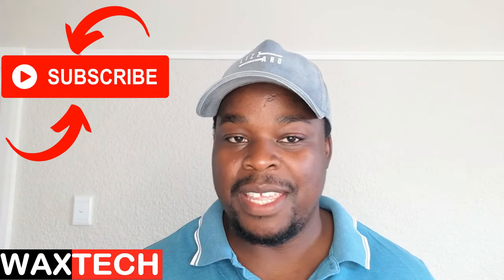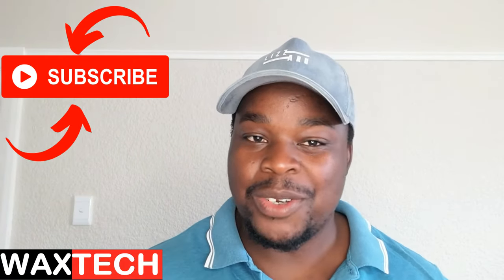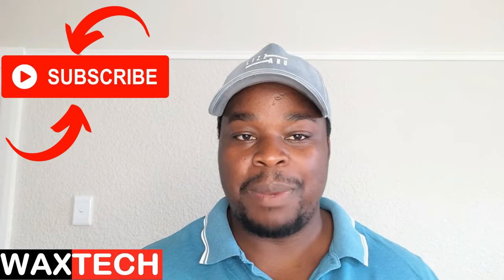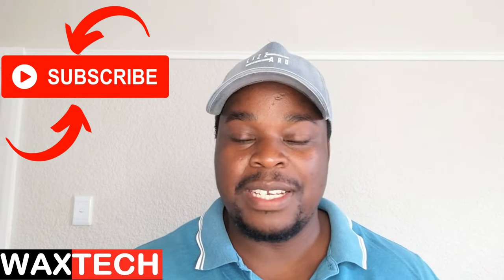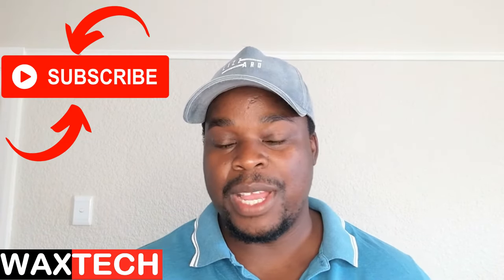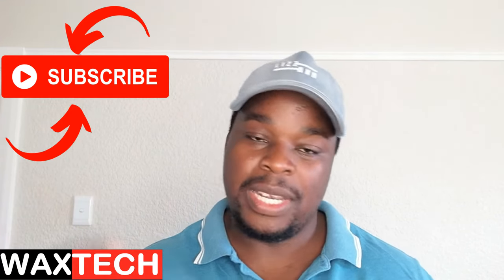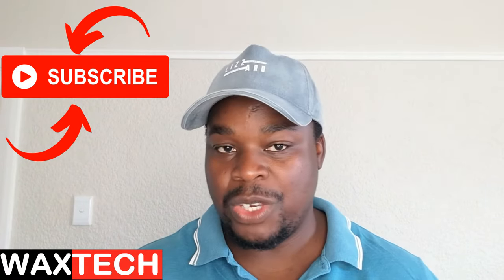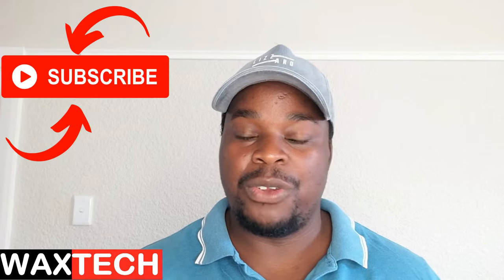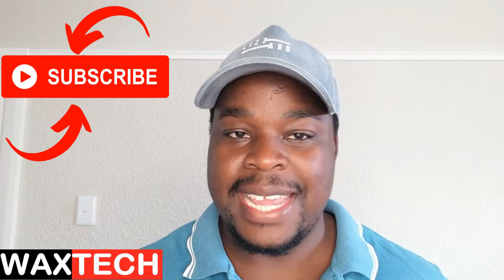This is an Android TV box and what it basically does is it turns your old TV set into a smart TV, meaning you'll be able to watch movies on Netflix and all the other streaming platforms. It's not only limited to movies — you can also play games on that TV box and a lot of different applications can also run on those Android TV boxes. There's a video on this channel that will educate you on all the things you can do with the Android TV box; we'll leave the link in the description below.